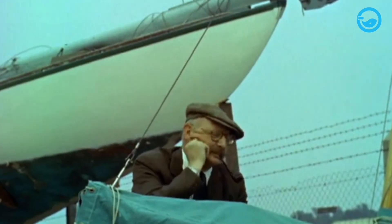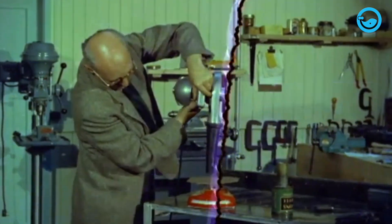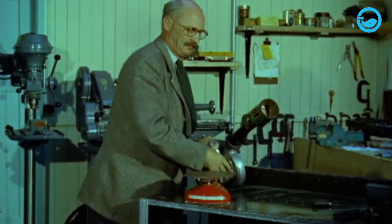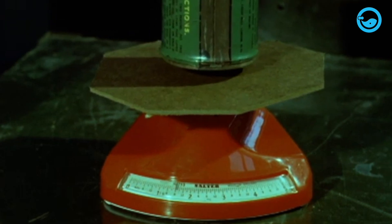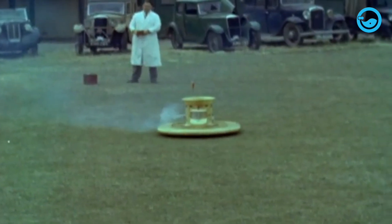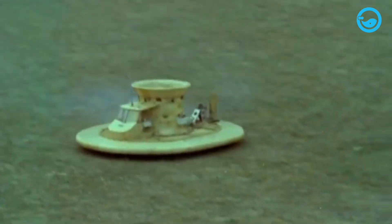At that time, Cockerell came up with a brilliant idea by introducing a powered lift system capable of fully lifting the boat's hull from the water. The drastic reduction in drag meant that very high speeds could be achieved by relatively small boats. Interestingly, this lifting system is not limited to water but can also be used for travel over land, even over ice.